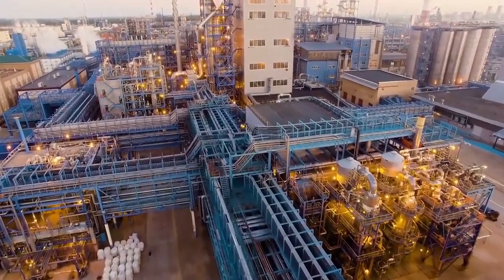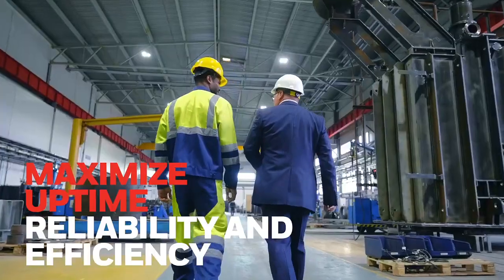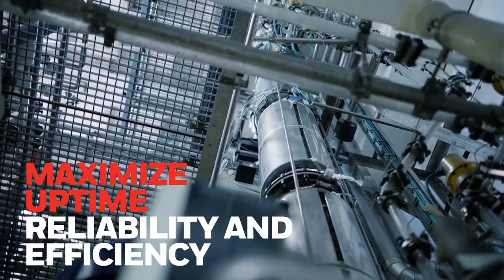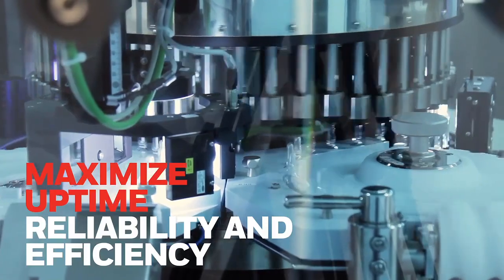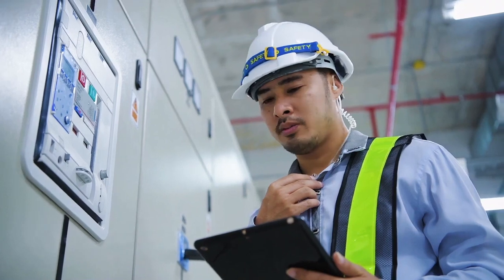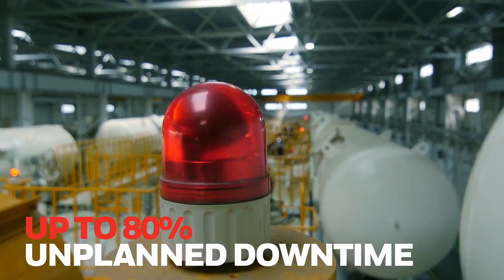Manufacturers around the world are now even more keen to maximize uptime, reliability, and efficiency. With growing labor, energy, and operating costs, equipment health monitoring has become a priority for manufacturing facilities. At manufacturing facilities, up to 80% of unplanned downtime is caused by equipment failures.